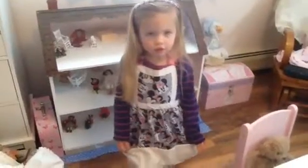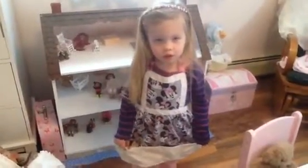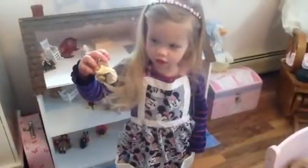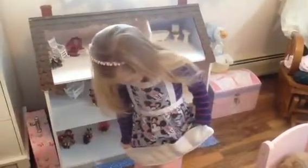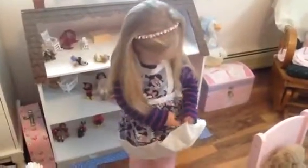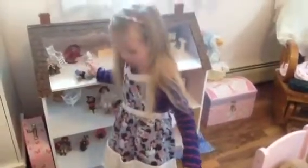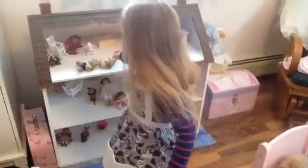Her other grandma made this apron for her. Can you show the ladies what's in the pockets? She has some things in there — she has some calico critters. And who else is in there, Mae? Another one. Who else is hiding in there? Another one. And a little baby.